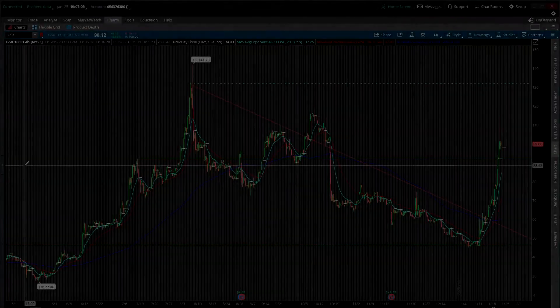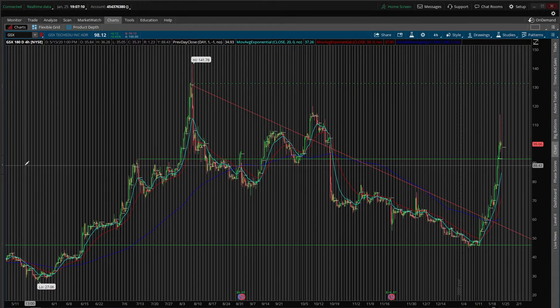Let's get into it. Here's the chart for GSX — GSX TechEDU Inc. They're a Chinese afterschool tutoring service. If you're not familiar with this name, they were a huge growth name throughout the summer, coming out to an all-time high at almost 142 in August, and since then they've pretty much been downtrending for four or five months, until January 19th.